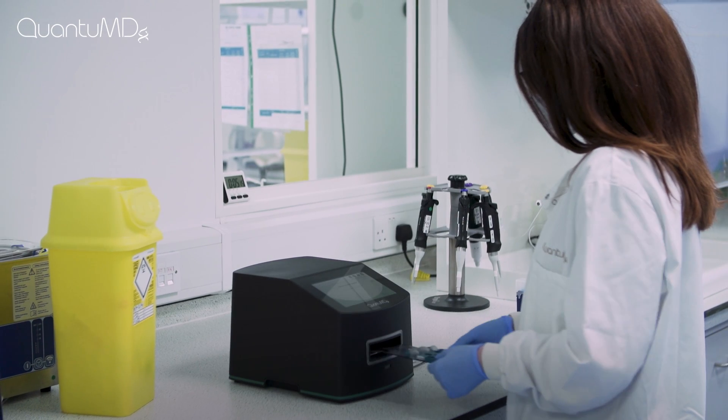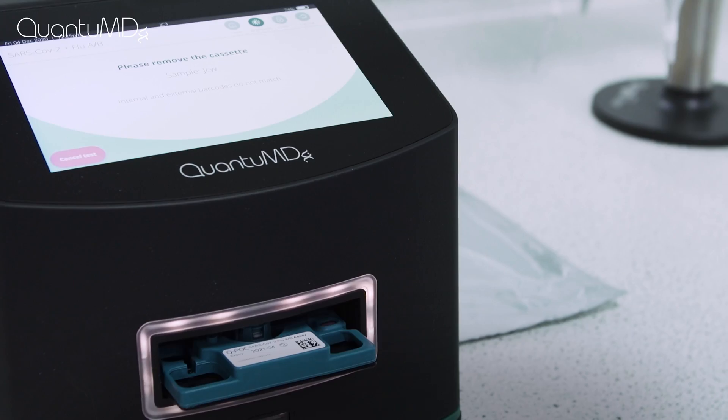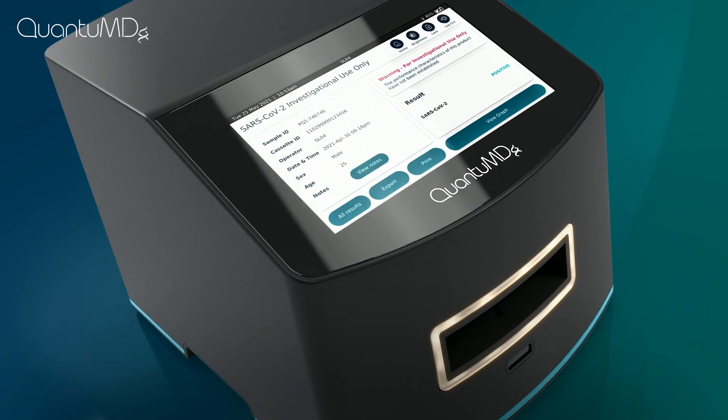QPOC's intuitive design reduces hands-on time to two minutes, which means you can focus on caring for your patient while their high-quality PCR test is being processed. QPOC is as safe as it is simple to use.